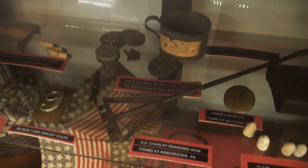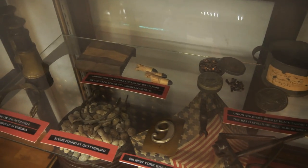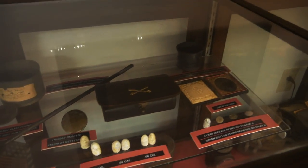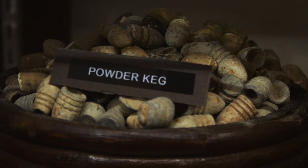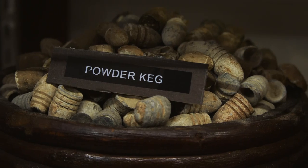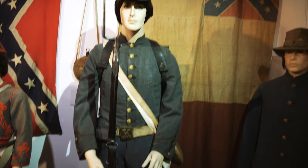There's a U.S. Cavalry branding iron, items found at Bull Run, a 9th New York breastplate, spurs found at Gettysburg — just all kinds of things. I would love to have a powder keg filled with Civil War minié balls — look at that!